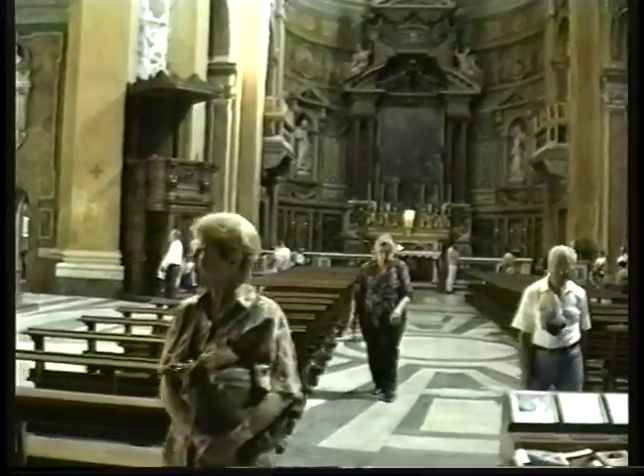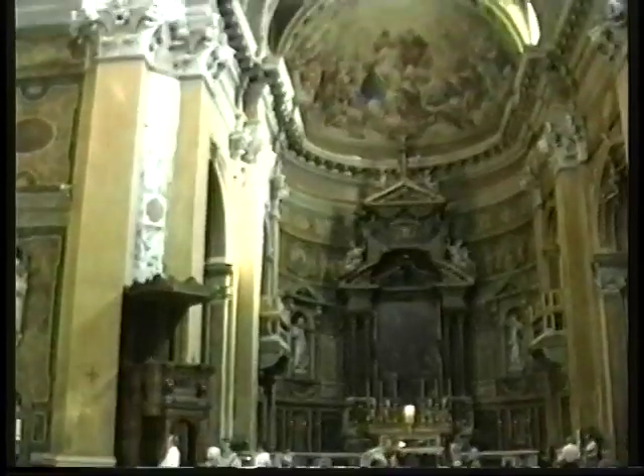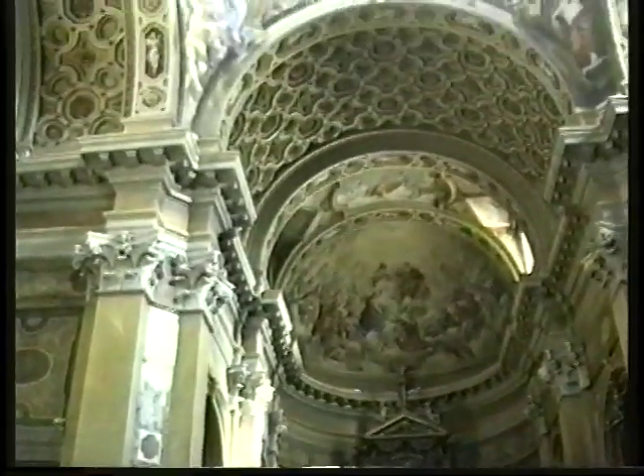The next highlight along the way is San Carlo alle Quattro Fontane, a mid-seventeenth century church built in a splendid Baroque and Rococo style.